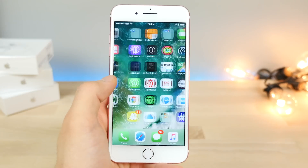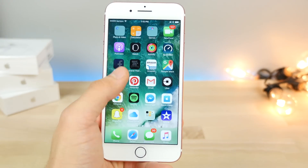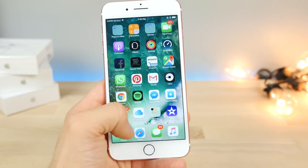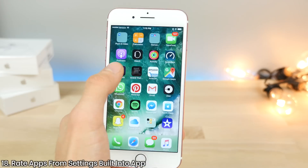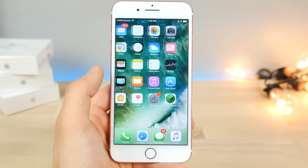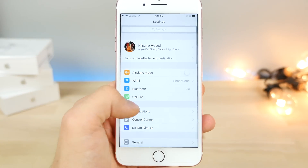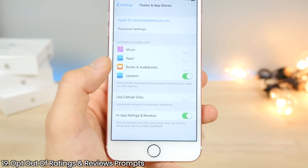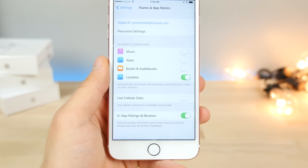You know those annoying pop-ups for rating apps whenever you download a new application and within five minutes you get one? Developers now have a new option for you to rate apps within the app itself, so you don't have to use the pop-up. It'll make things a little bit easier. Also, jumping into the actual settings for the iTunes App Store, there's now an opt-out option — so if you don't want in-app ratings and reviews, you can disable it there.